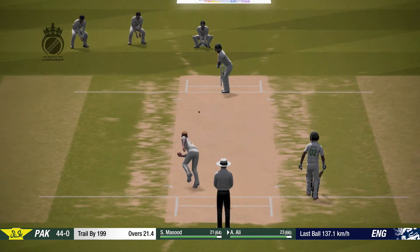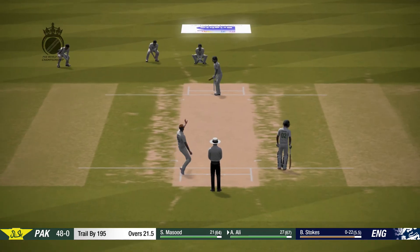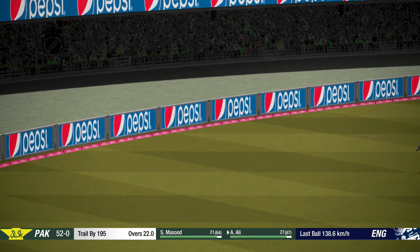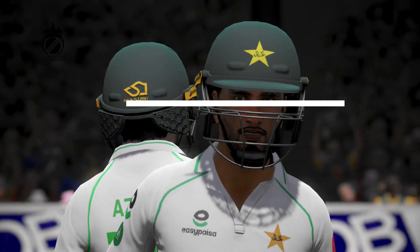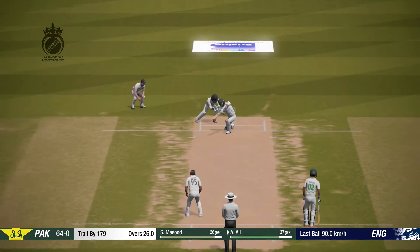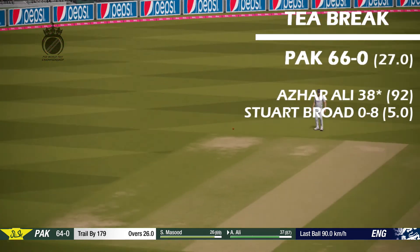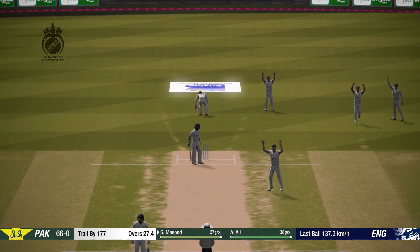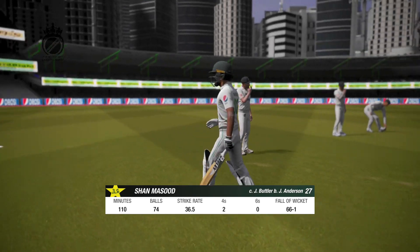Great shot — perfect technique and placement. Good partnership from these two; the partnership is now worth 50. Is he out of his ground? The keeper is confident — could be a real bonus wicket. The partnership got going well, but the bowler is able to break it before too much damage was done.